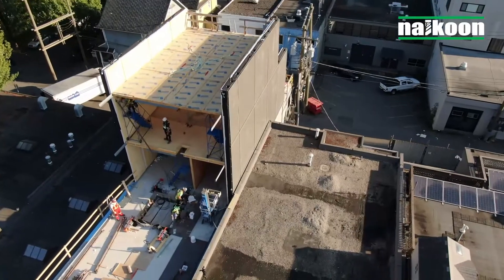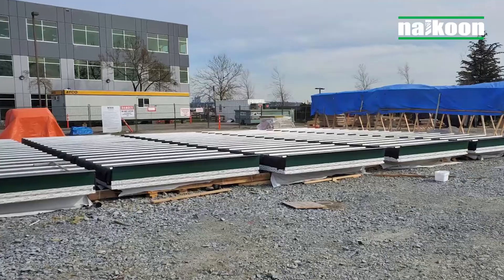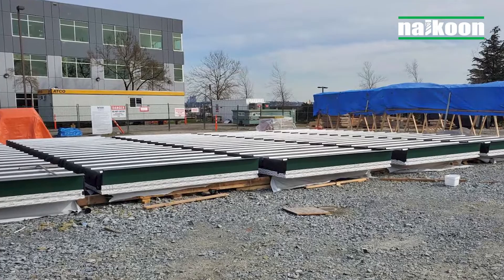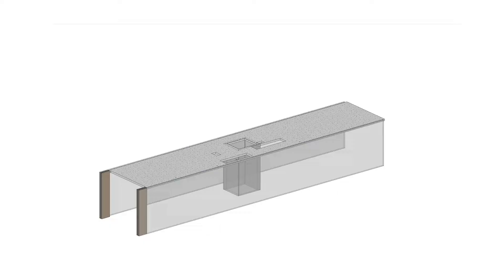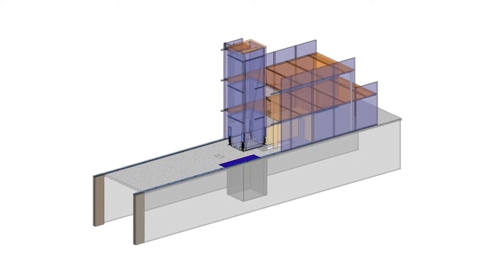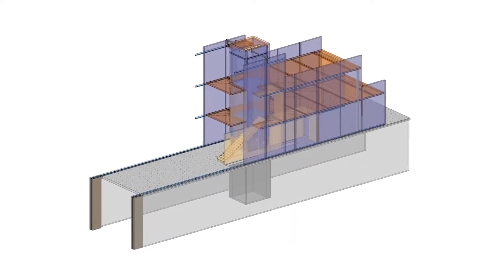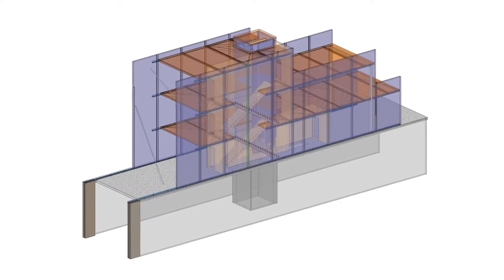A construction site sandwiched between two adjacent buildings on a challenging zero lot-line plot meant that the entire primary structure was prefabricated off-site at a lay-down yard a short drive away. The first stage was to build a digital twin of the building in a virtual environment, an important technical simulation which generates significant energy, cost and logistical efficiencies.